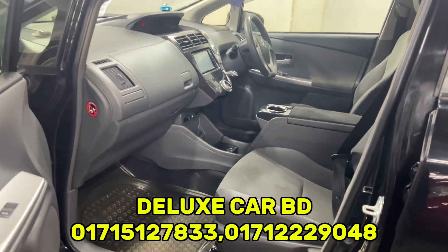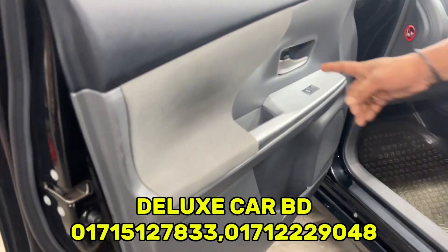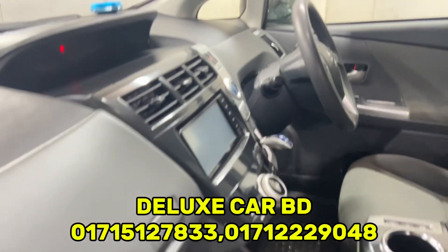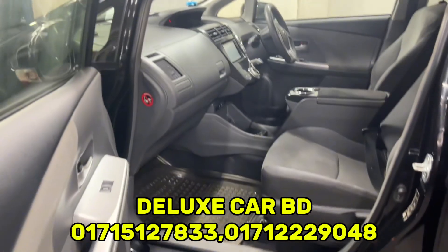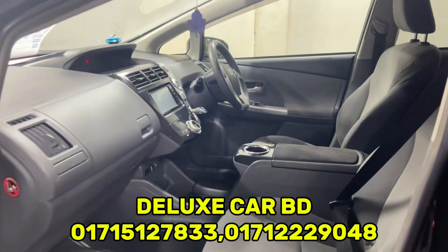Now you can see the interior — black and ash air combination. The handle is activated. The car interior is soft. The DVD player is in the back and steering wheel controls are present. The gear is rear-mounted and the steering wheel looks beautiful.